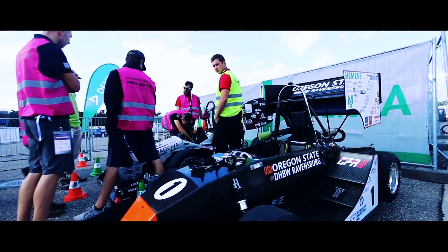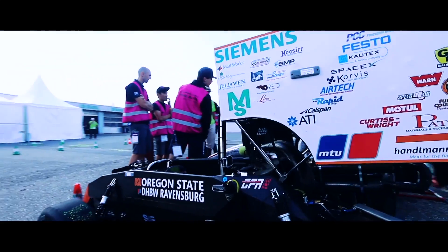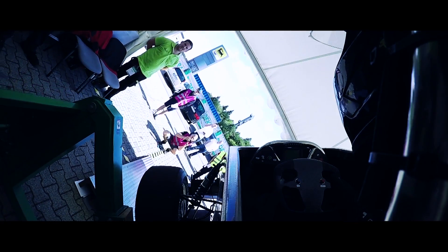The scrutineers checked the car for about an hour and a half and said everything was okay. Then came the tilt test, where they tilt the car to 60 degrees to make sure there's no fluids leaking and make sure the car doesn't flip over — and we passed that fine.